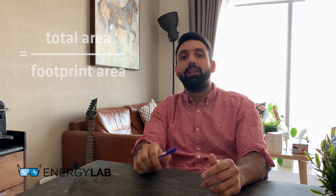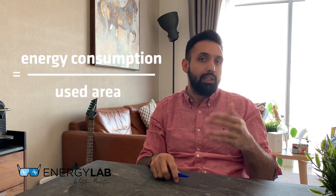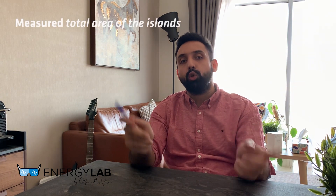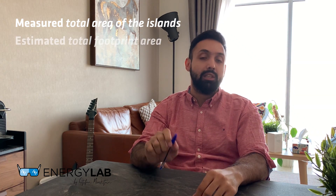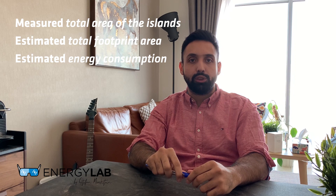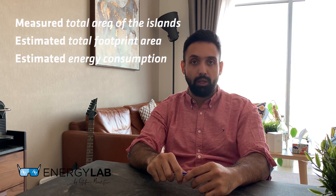We then set a ratio of the total area of the World Islands compared to the footprint. After that, we estimated the ratio of energy consumption in comparison to the same area in kilowatt hours per meter square. In summary, we've measured the total area of the islands, estimated the total footprint area, and then estimated the energy consumption based on existing data from similar applications.